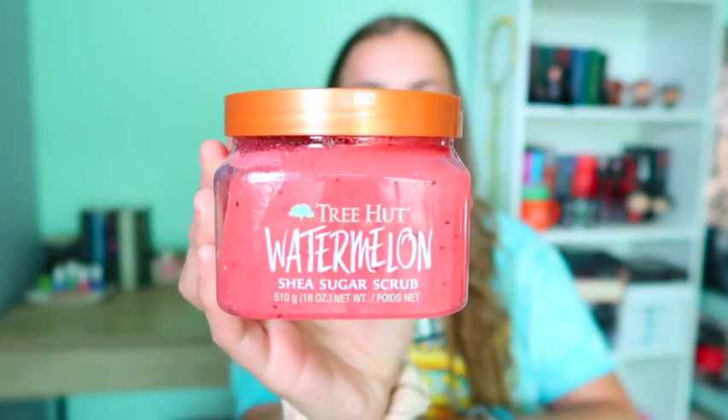Did I need these things? No, but I did. The first thing is this body butter I've been looking for for about a year now because of TikTok — yeah, I'm that girl now. This is the Tree Hut Watermelon Shea Sugar Scrub. I love watermelon everything — watermelon White Claws, watermelon-flavored anything. Tree Hut body scrub has been hyped for so long, and this smells like a watermelon Jolly Rancher. It's just delicious.